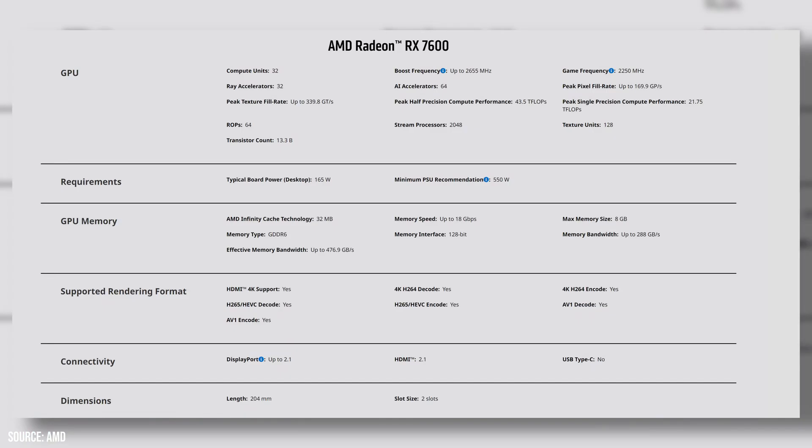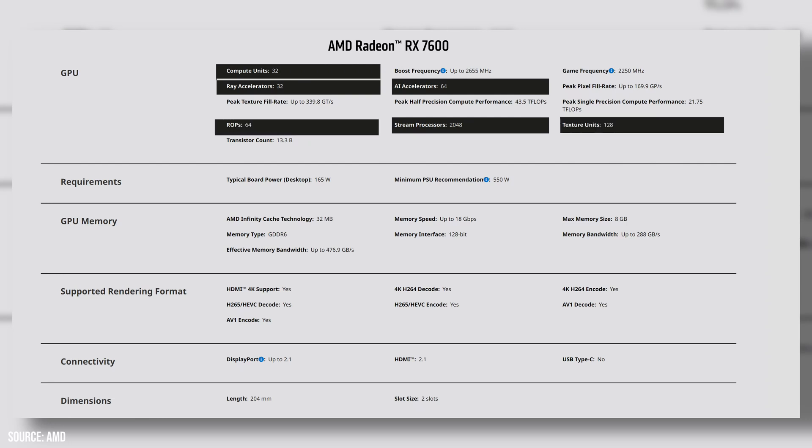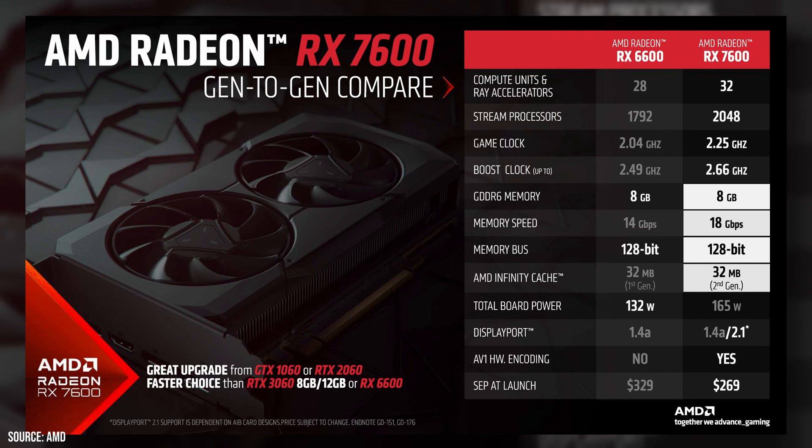The Navi 33 die features two shader engines, 32 RDNA 3 compute units, 2048 stream processors, 64 AI accelerators, 32 ray accelerators, 128 TMUs, and 64 ROPs. The memory subsystem sees a minor update: the same 8GB GDDR6 over a 128-bit memory interface, but clocked faster at 18 gigabits per second, backed by a faster Infinity Cache.